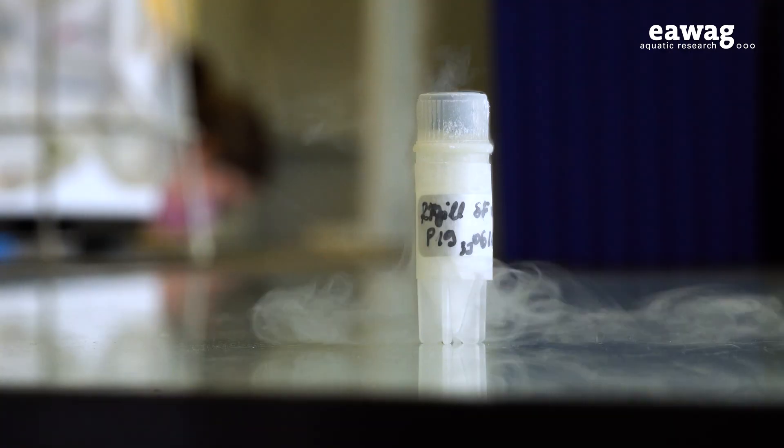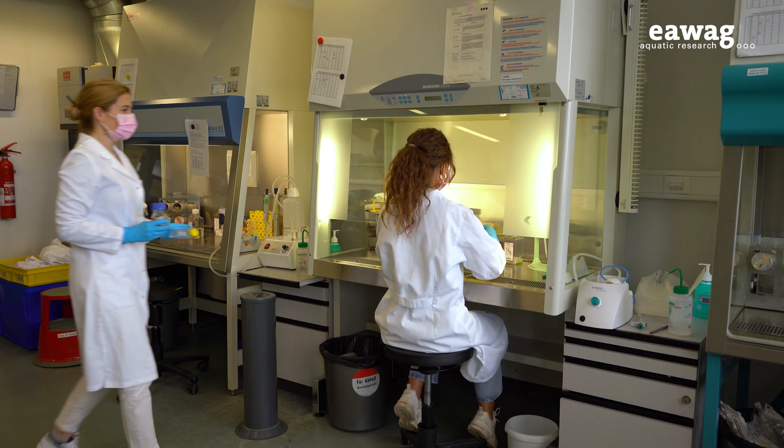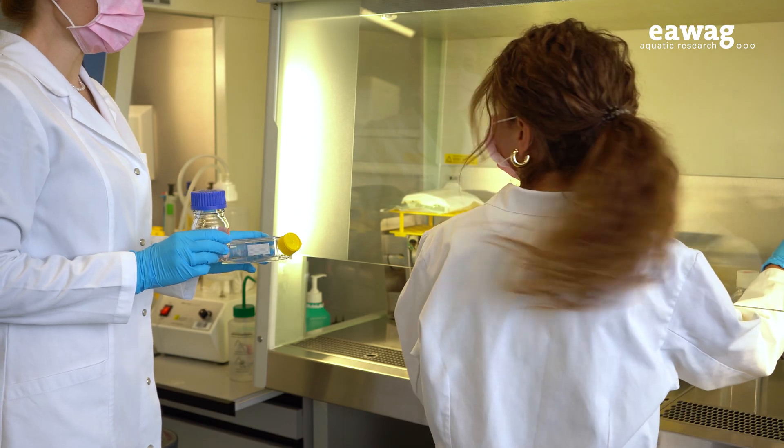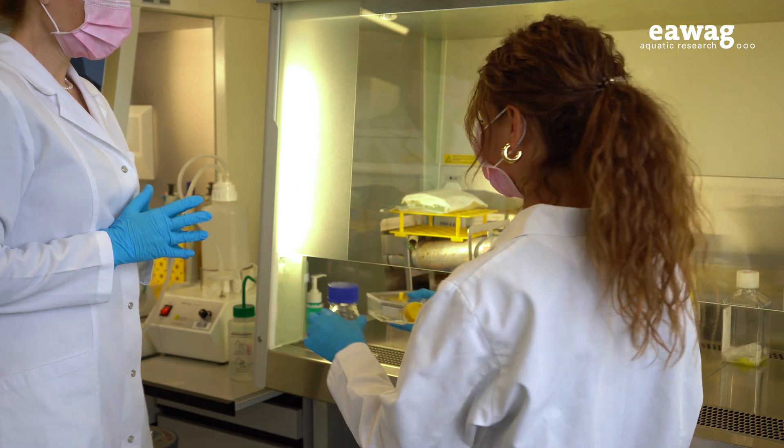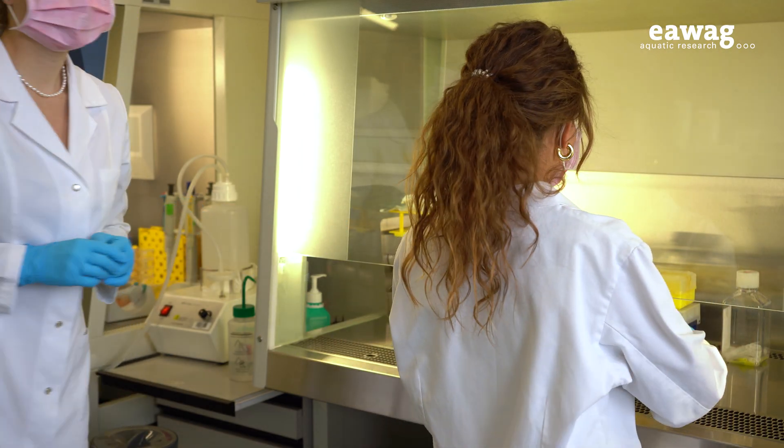Our research should encourage other researchers to try and to adapt our process or medium for their own cell lines. This would be an important step forward towards animal-free research. I hope that the industry will offer more replacement options for animal-free components soon, because at the moment we can only test what the market is offering.